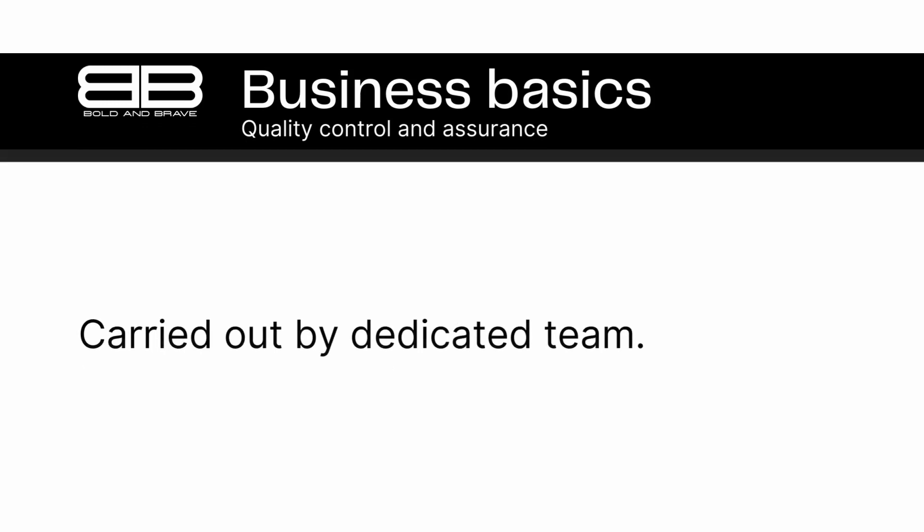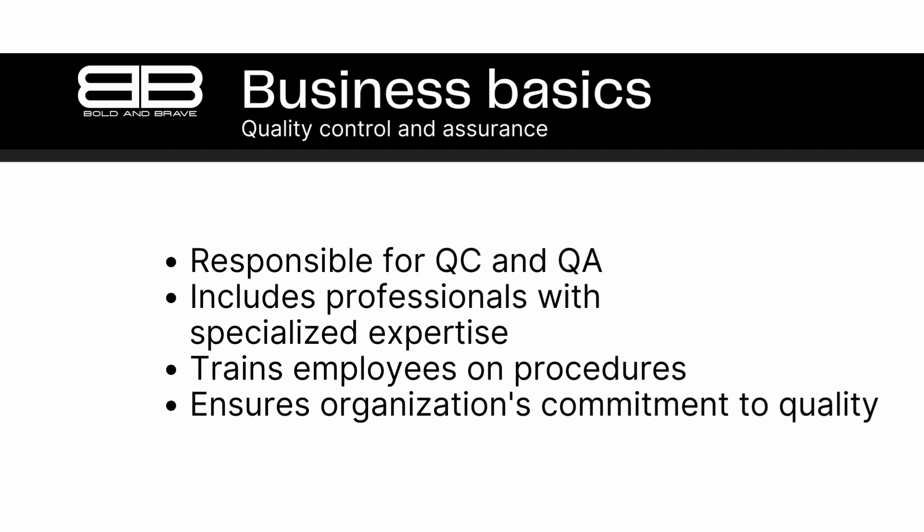Number 7. Quality control and assurance are typically carried out by a dedicated team within a company, often referred to as the quality control or assurance department. This team is responsible for implementing quality control and assurance processes throughout the company, monitoring and measuring products and production processes, and making improvements to increase efficiency and productivity.